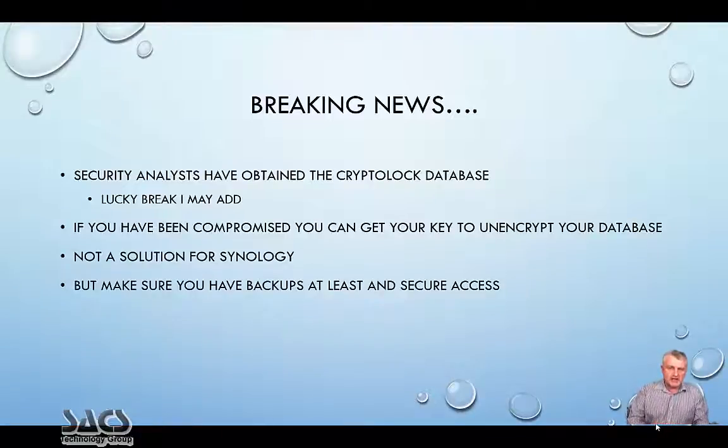As this was coming out as a big issue, some security analysts have obtained a CryptoLock database. CryptoLock is a malware that encrypts local workstations. They've actually accessed the database containing the decryption keys. If you have been compromised, you can go to a certain website — you'll have to Google it — and get your key to unencrypt your data. Note: this is not yet a solution for Synology at the moment.